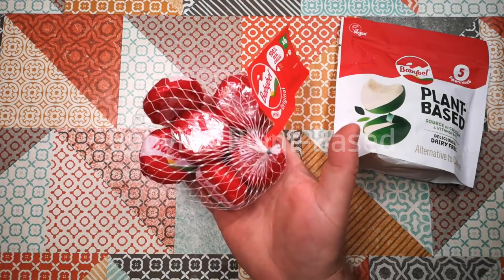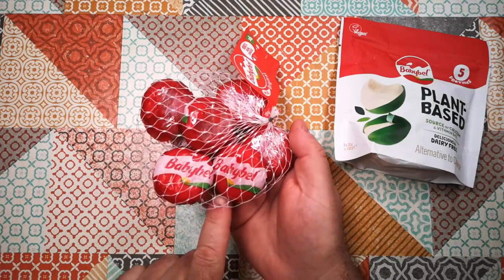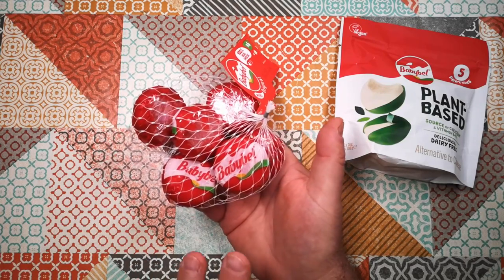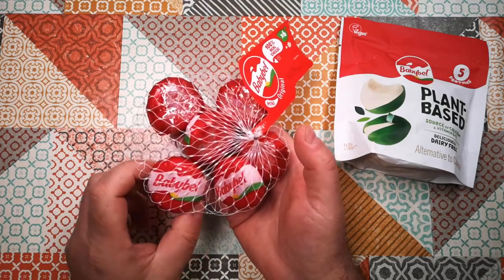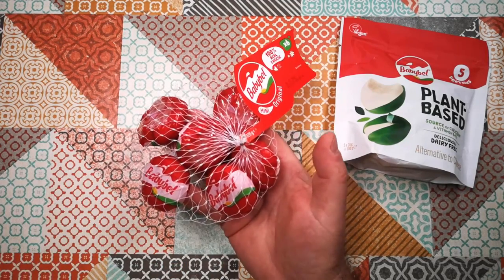Babybel, which you may already be familiar with, is a kind of snack cheese in a little red wax wrapping. Very popular for school lunch boxes because it's a single serving of real, albeit quite mild, cheese.